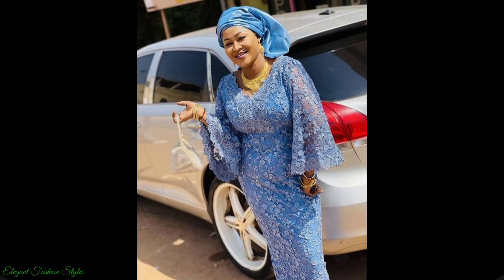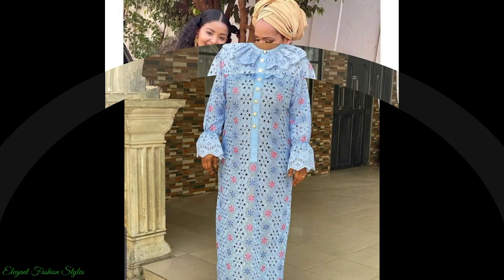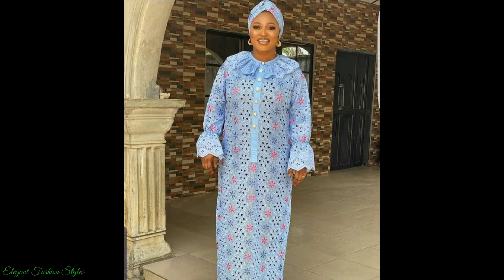The ladies have gorgeously styled and accessorised their lace pieces with head ties, shoulder wraps, clutch purses, handbags and simple yet classy jewellery. These lace styles can be worn to semi-formal and special occasions, including naming ceremonies, weddings and parties.